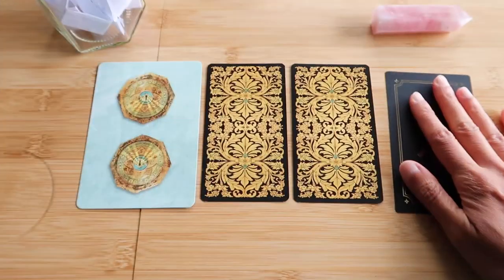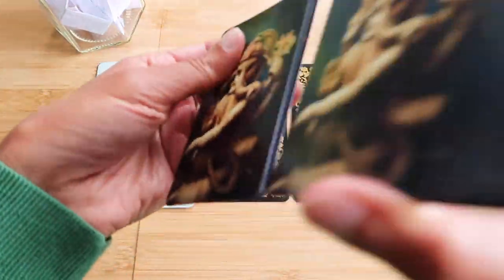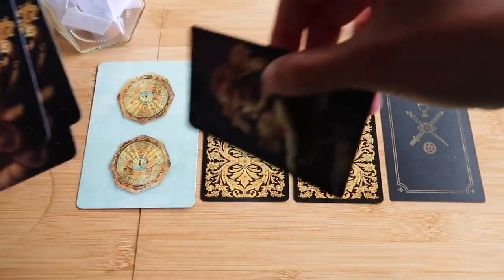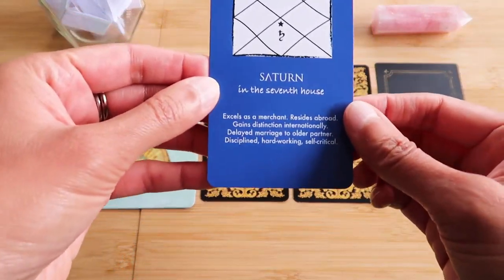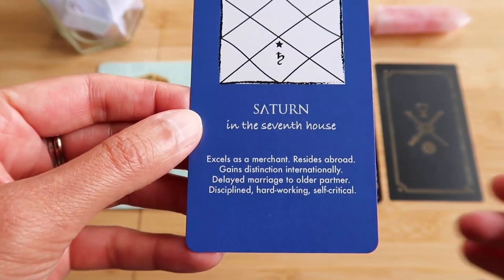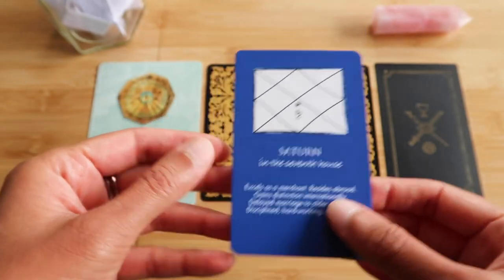What does Saturn want to say? Very important. I put all the cards back in except group one's pile, so everybody gets a unique Saturn. Saturn in the seventh: excels as a merchant, resides abroad, gains distinction internationally, delayed marriage to older partner, disciplined, hardworking, self-critical.